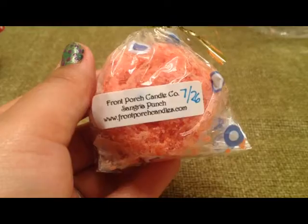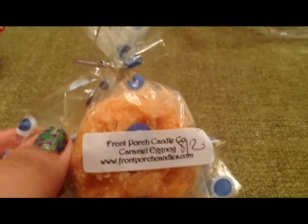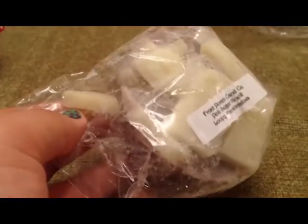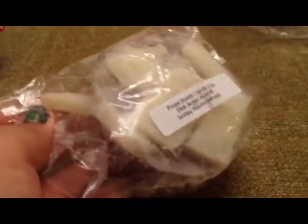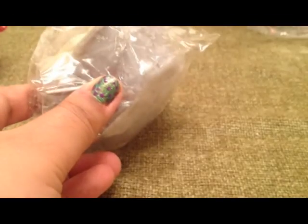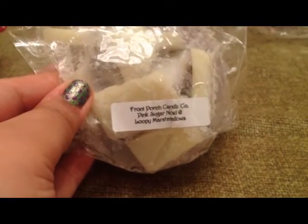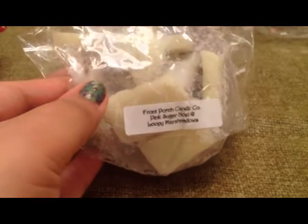This one is Sangria Punch. This one is Caramel Eggnog — my husband is not fond of that one. And then I have a cupcake — I don't really know what these are called, you guys could leave a comment and let me know. It is in Pink Sugar Noel and Ruby Marshmallows.